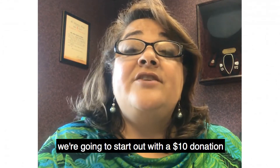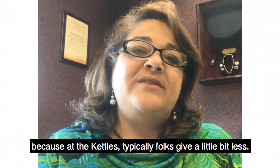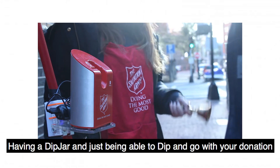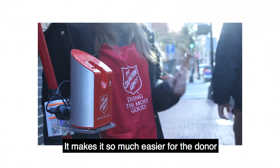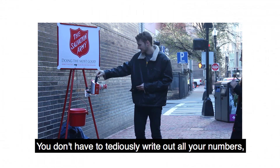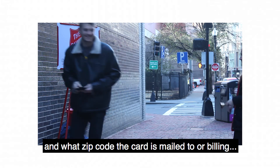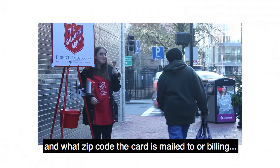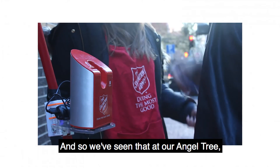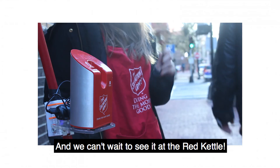On the red kettles we're going to start out with a $10 donation and see what that does, because the kettles typically folks give a little bit less. Having a dip jar and being able to just dip and go with your donation makes it so much easier for the donor. You don't have to tediously write out all your numbers, give the security code, zip code, or billing info — it just makes it super easy. We've seen that both at the angel tree and at our annual banquet, and we can't wait to see it at the red kettle.